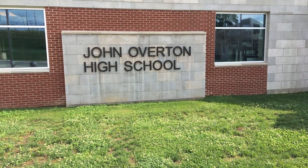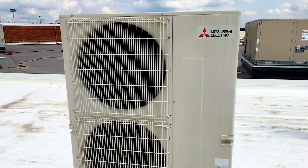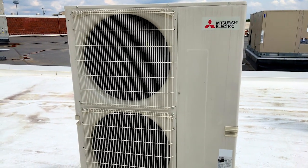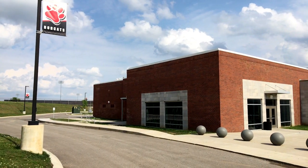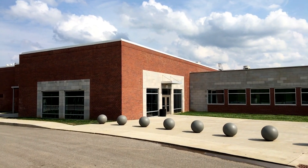I'm Randy Gennard of Four Seasons Incorporated, Knoxville, Tennessee. We've been installing VRF products by Mitsubishi since 2012. This project is Overton High School, a Metro Nashville City School project.